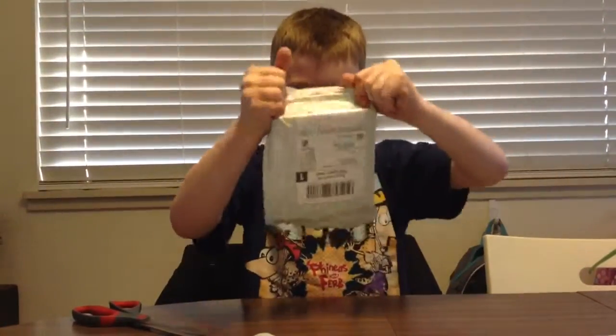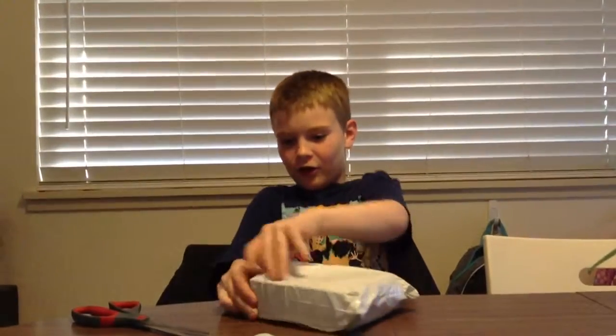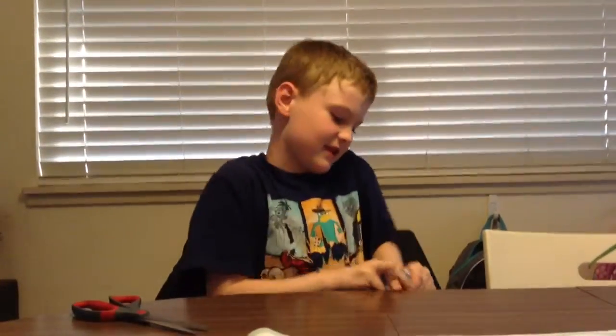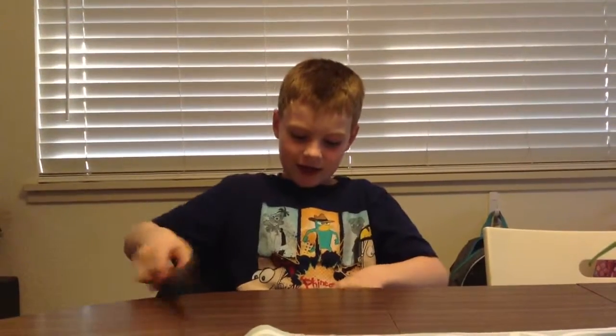See what we got. This thing's full of stuff. Holy snap, I think we got something great. Use the scissors, honey. That stuff's really hard.